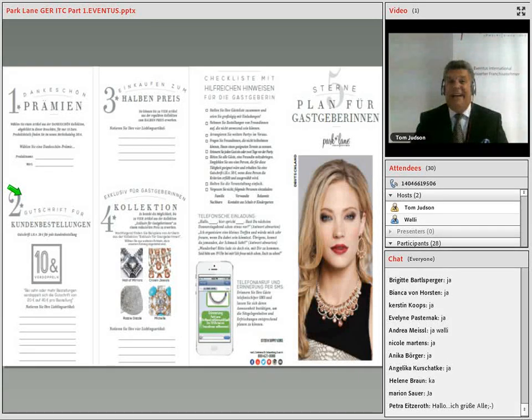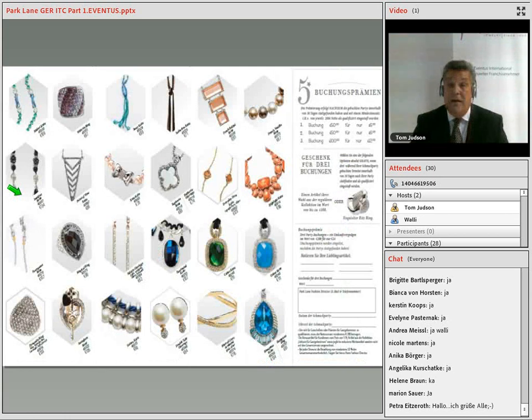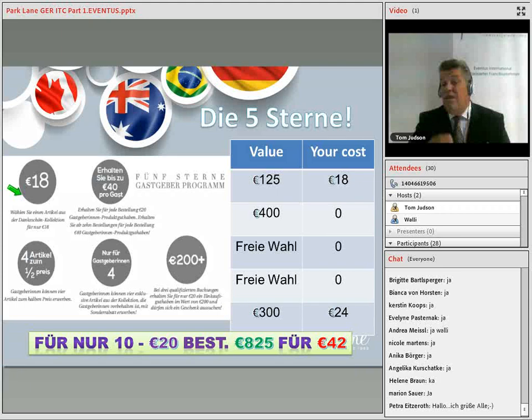So what's important to understand is our amazing five-star hostess plan. In your fashion director kit, you have the five-star brochure. Review it and all the great benefits your hostesses enjoy. If we review quickly the benefits of the plan, we look at this chart and see that just for having a show and inviting guests and having a qualified show of 200 Euro or higher net sale, the hostess can choose any one of our thank you gifts valued up to 125 Euro for just 18 Euro.